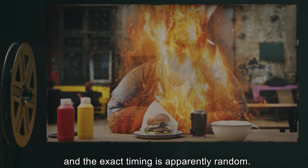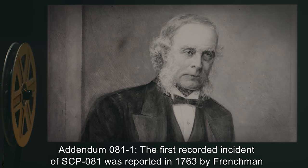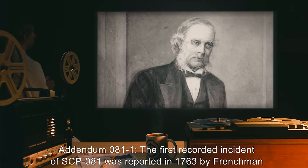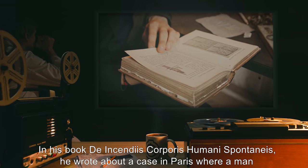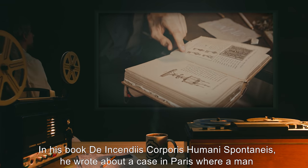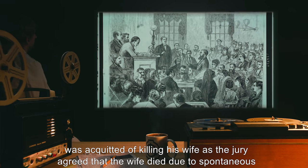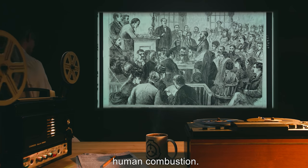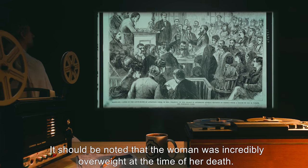Addendum 081-1: The first recorded incident of SCP-081 was reported in 1763 by Frenchman Jonas Dupont. In his book, De Incendis Corporis Humanae Spontaneus, he wrote about a case in Paris where a man was acquitted of killing his wife, as the jury agreed that the wife died due to spontaneous human combustion. It should be noted that the woman was incredibly overweight at the time of her death.